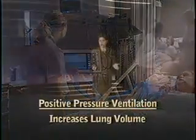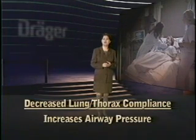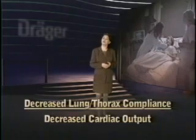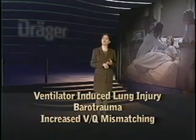All modes of positive pressure ventilation increase lung volume. However, when there is a decrease in lung-thorax compliance, this pressure increase can result in high airway pressure. The disadvantages of PPV include cardiac output impediment, ventilator-induced lung injury, risks to the lung including barotrauma, and enhanced VQ mismatching.